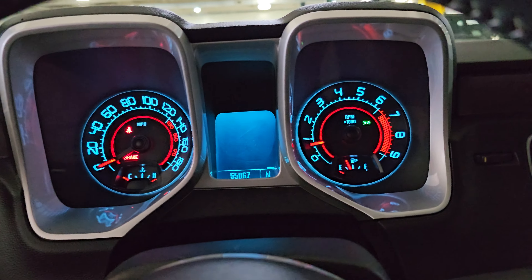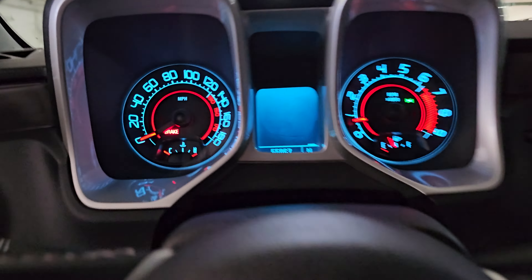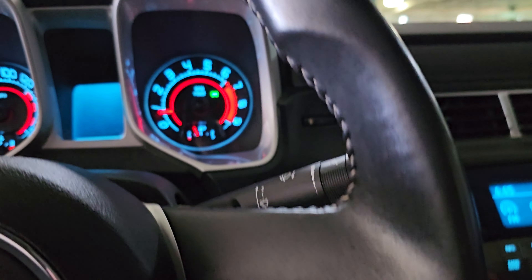We've got no indicator lights on — one of them is the daytime running lights, just turned the seat belt one off, just turned the brake one off.